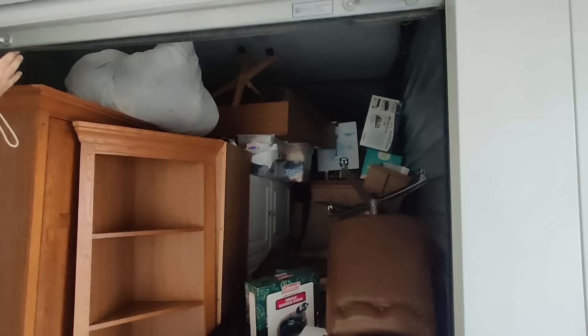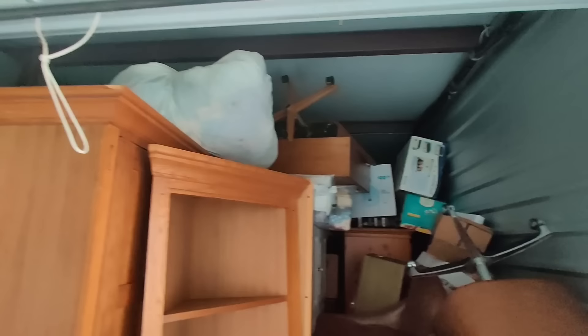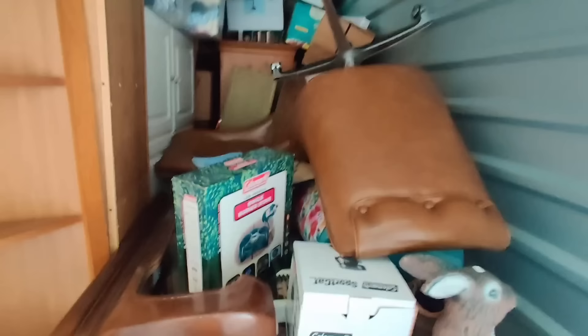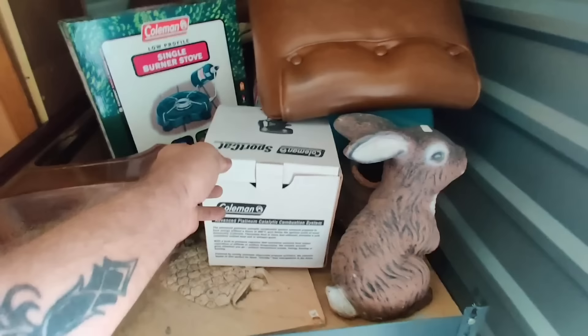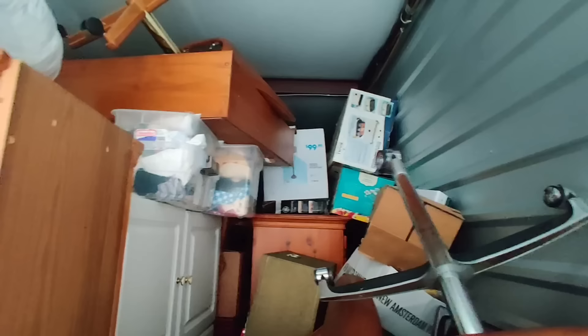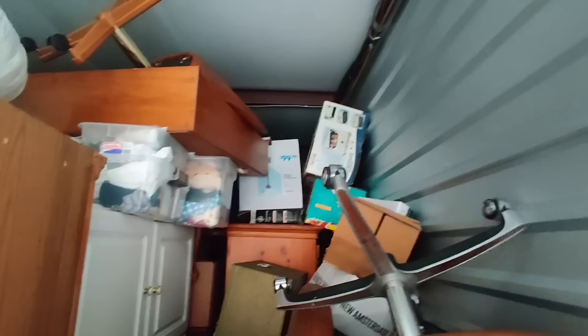Why did I buy this? Well, the sheer volume is one thing — sheer volume all the way to the ceiling. It's a 10x20, but this right here caught my eye — that looks brand new. This right here looks to be brand new as well. This right here looks to be Pioneer Woman, and that right there, more Pioneer Woman. So there's really no telling what we're gonna find in this thing.